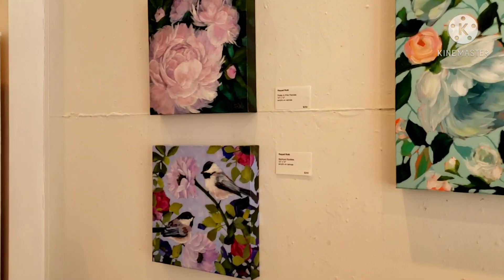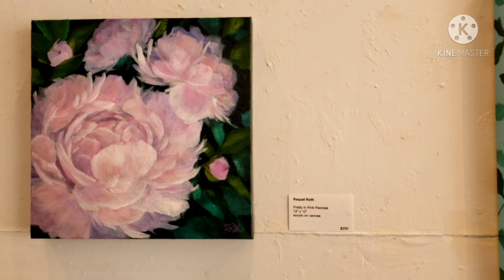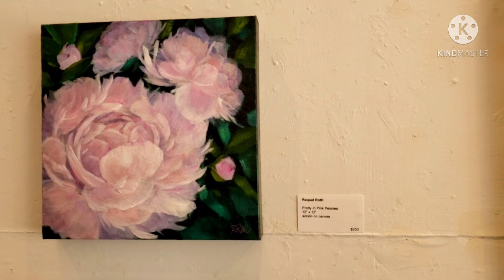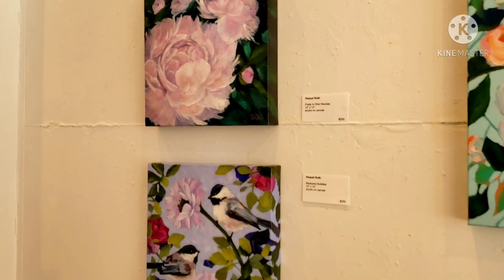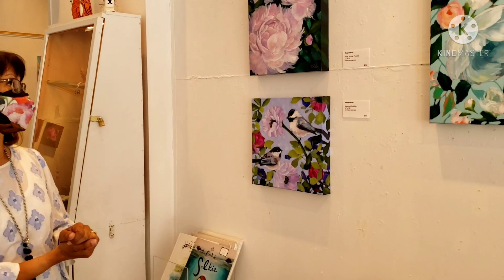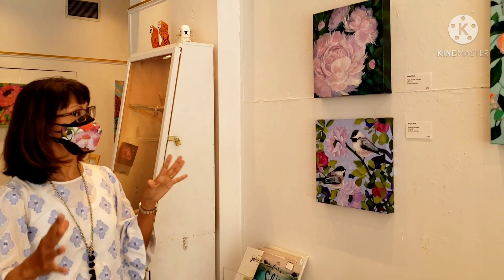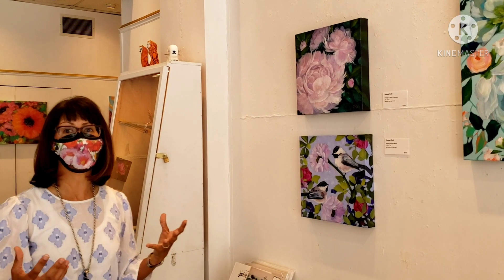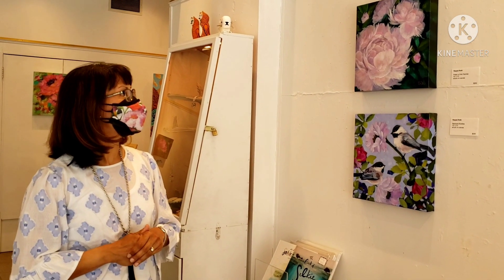Here we have my favorite flower, which are peonies, and this piece is inspired by a picture I took from my backyard peonies. It's called Pretty in Pink Peonies, and this is 12 by 12 inches. The other one is called Backyard Buddies and it's 12 by 12 inches as well. This peony piece is a nocturne, so it's painted more to look like peonies would look in the moonlight, and I think I captured the glow pretty well in that one.